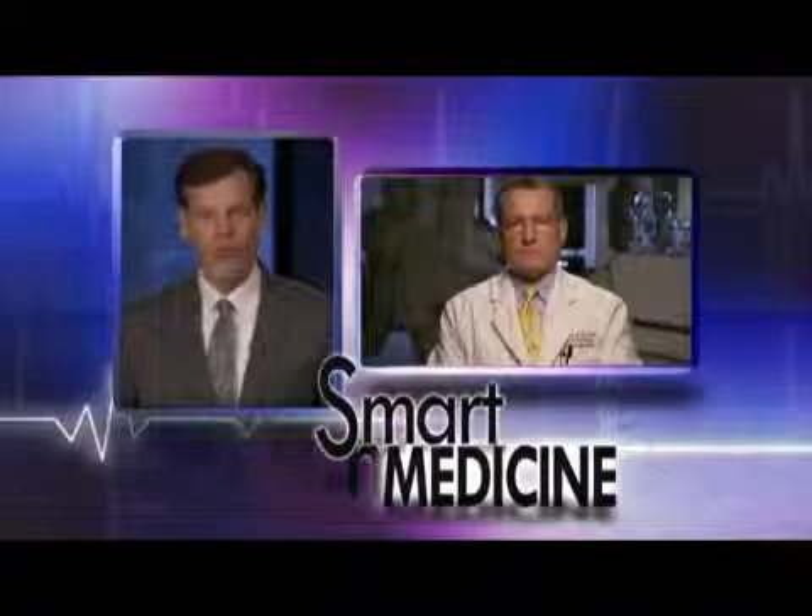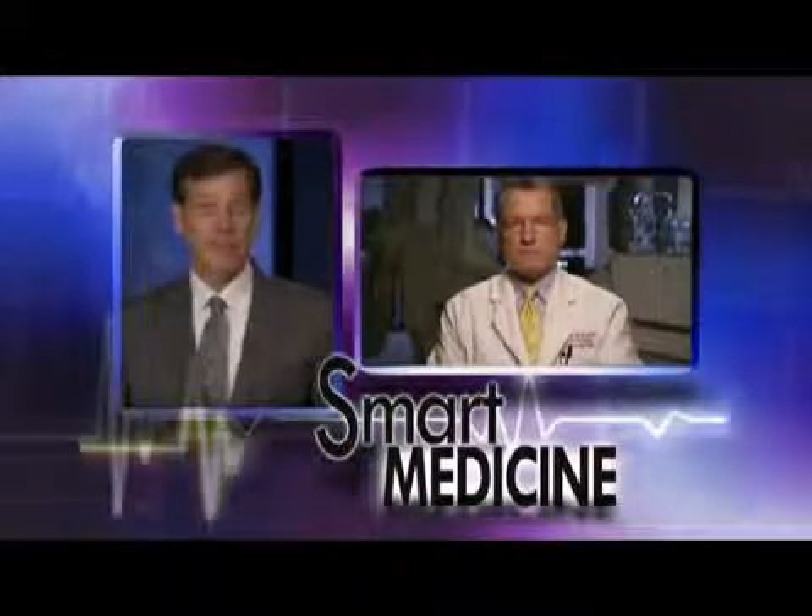Aging baby boomers are leading to a boom in certain types of medical services. Heart care is on that list, with thousands of people receiving diagnostic and interventional catheterization procedures. That's led to a new diagnostic cardiac cath lab on the Baptist Memphis campus. Joining us today with details is Dr. David Wolford of the Stern Cardiovascular Foundation.